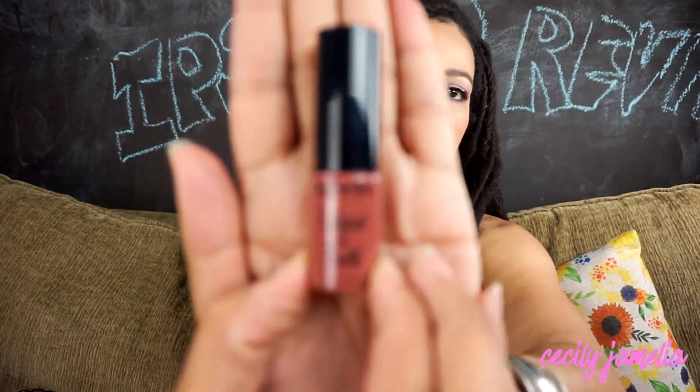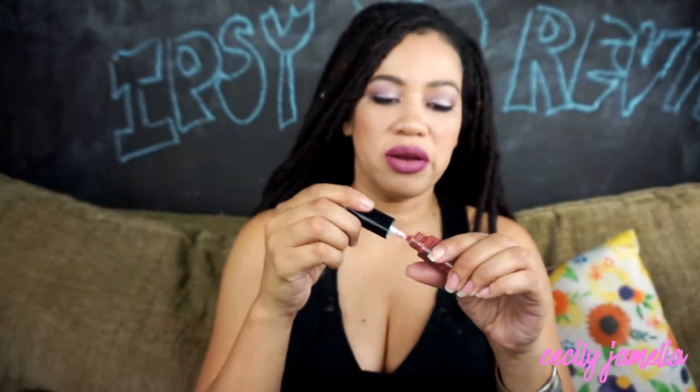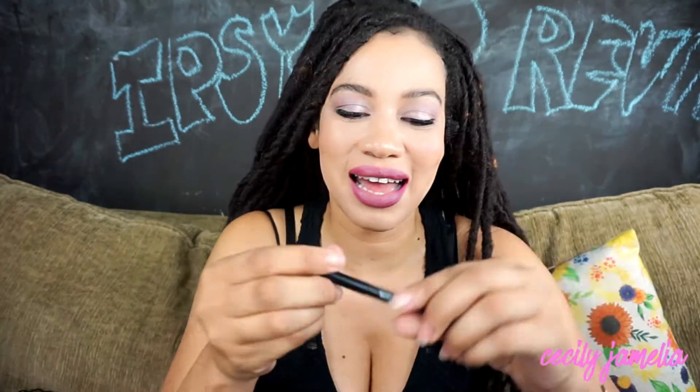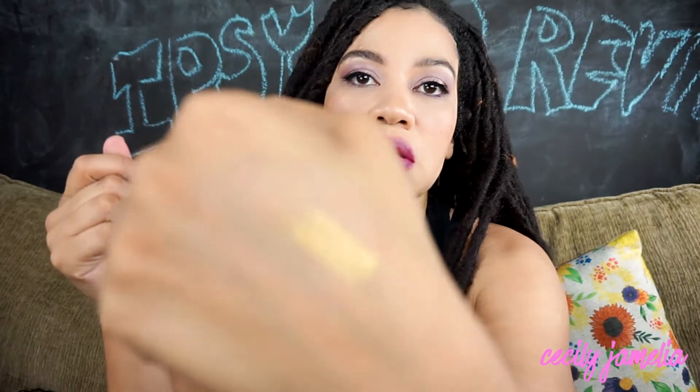I can't wait to rock this — it's gonna be cute. Lip gloss by NYX, which is awesome. Love love this color. I love brown, and if you were to see my collection I have a ton of brown lip glosses, so this is gonna come right in handy.